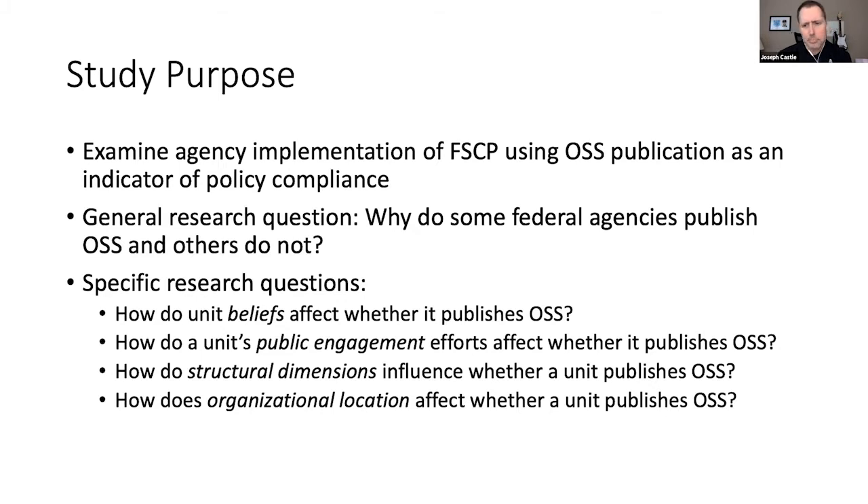The four factors I examined were cultural beliefs, public engagement, structural dimensions, and organization location, and how these affected agencies' abilities to publish open source software and hence comply with the Federal Source Code Policy.